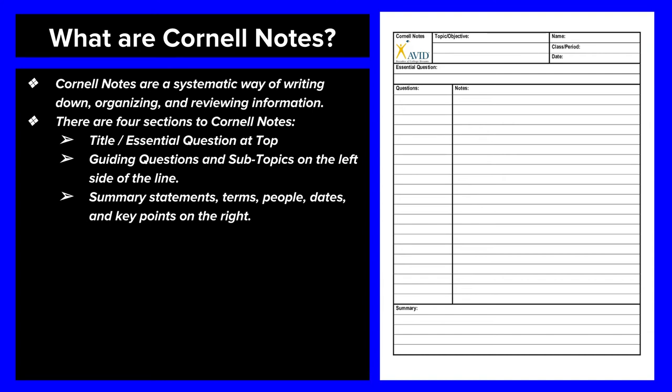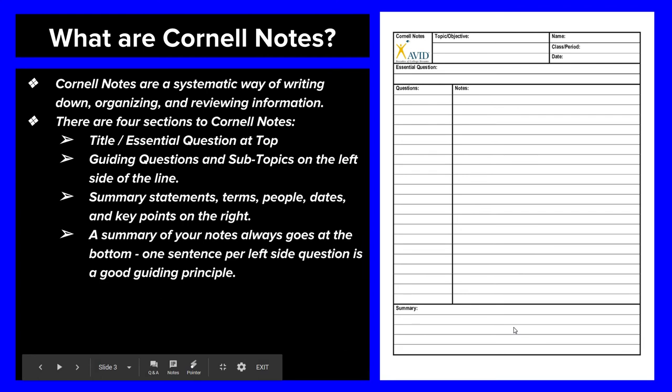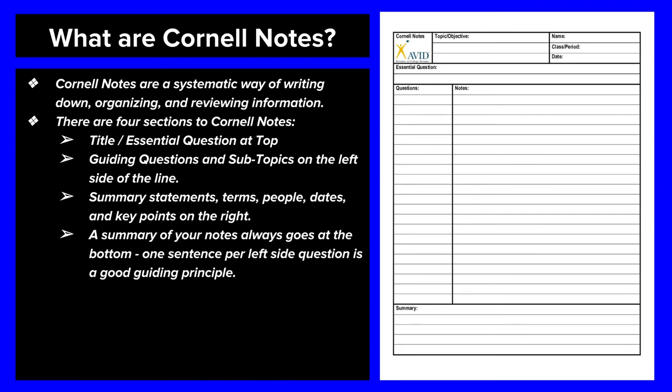In my class, if I'm giving a Google Slides presentation, you are able to put those notes into your own words. I do try to make the presentations fairly brief because I basically design my presentations in Cornell format. At the bottom, you always want to write a summary of your notes. A good guiding principle is: for each left-side question you have in your notes, answer it in one sentence in your summary. If you need a guiding principle to help you write a summary, remember: one sentence for each left-side question.